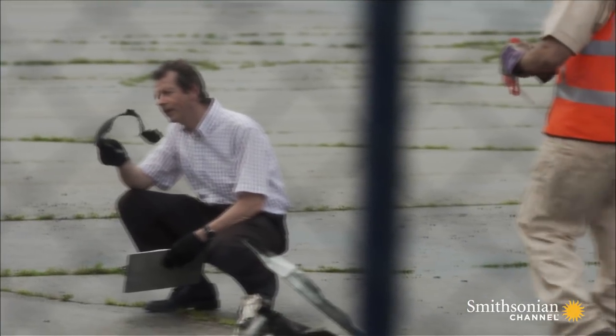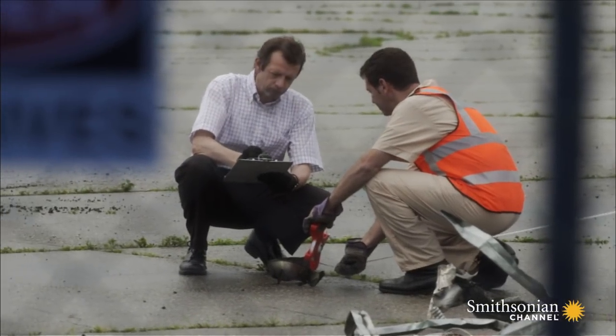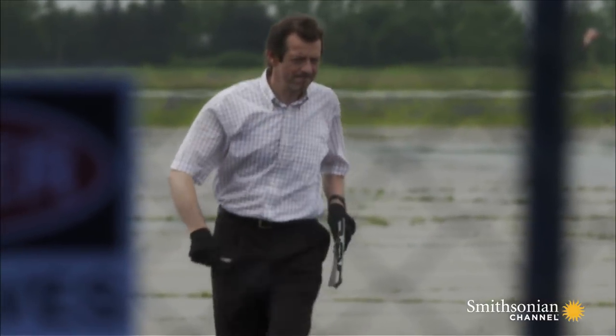The explosion creates distinctive damage. It's nearly identical to what was seen in the debris from the lavatory of Flight 870. The team was absolutely sure. There's no doubt.